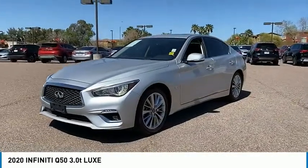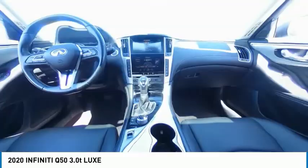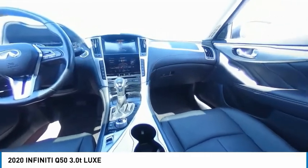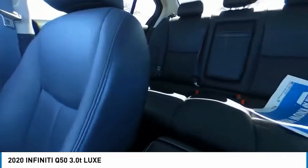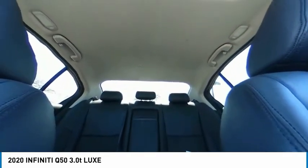Here are some of this vehicle's great options: tire pressure monitor, turbocharged, heated mirrors, aluminum wheels, brake assist, traction control, stability control, daytime running lights, engine immobilizer, and LED headlights.